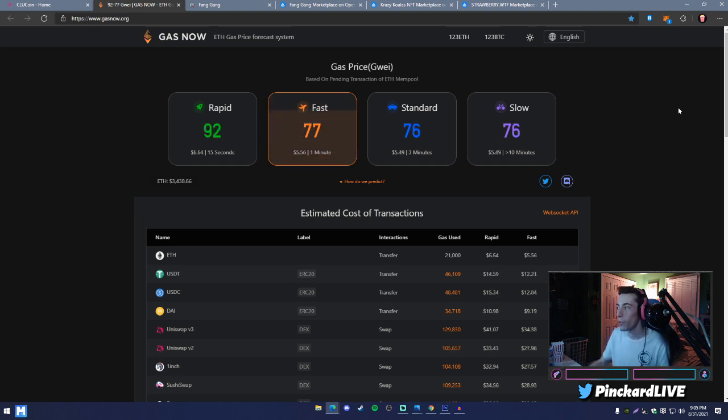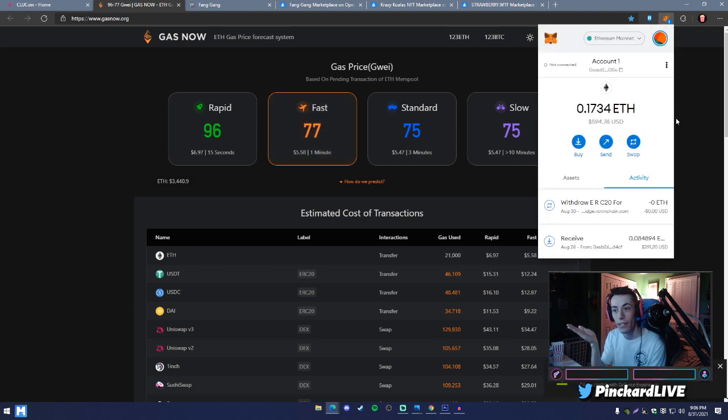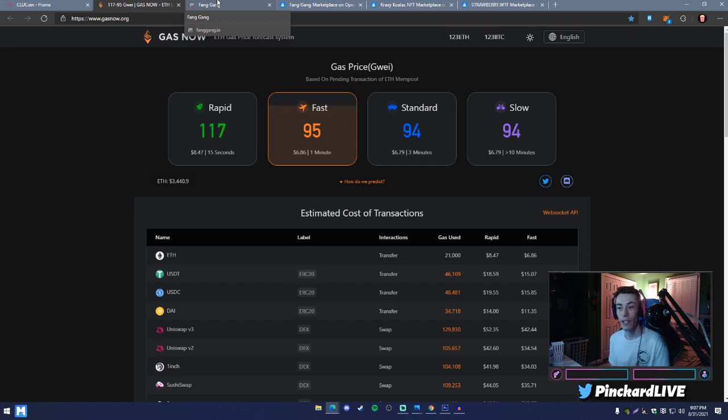One of the easiest ways to get ETH into your wallet is to go on a site like Coinbase or Binance. Buy the Ethereum you need, making sure you have enough for gas, then send that ETH over to your MetaMask address. The cool thing is that this address is the exact same address as in your Trust Wallet — they work interchangeably.